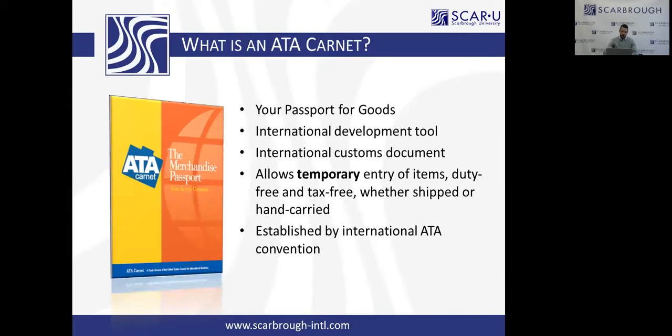In my experience working with different companies, some companies think the Carnet — like I did when I was in the fashion industry — is annoying, and hand it over to an intern or the secretary to handle, not realizing the implications down the line if it is not handled properly.